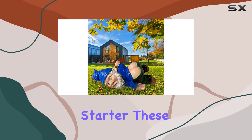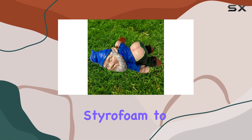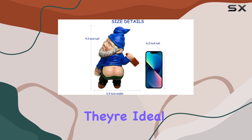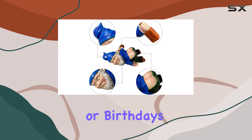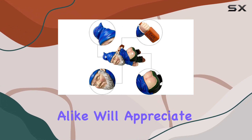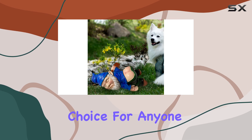Whether you place them in your garden, on the porch, or even indoors as quirky home decor, they're bound to be a conversation starter. These gnomes also make fantastic gifts — packaged securely in styrofoam to prevent damage, they're ideal for occasions like Mother's Day, Father's Day, Christmas, or birthdays. Kids and adults alike will appreciate their whimsy and charm.